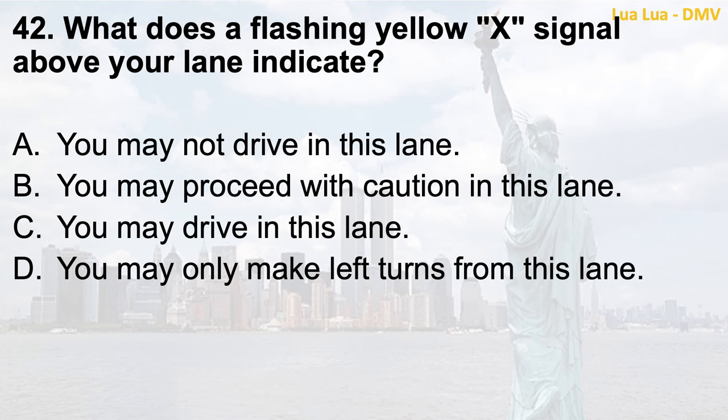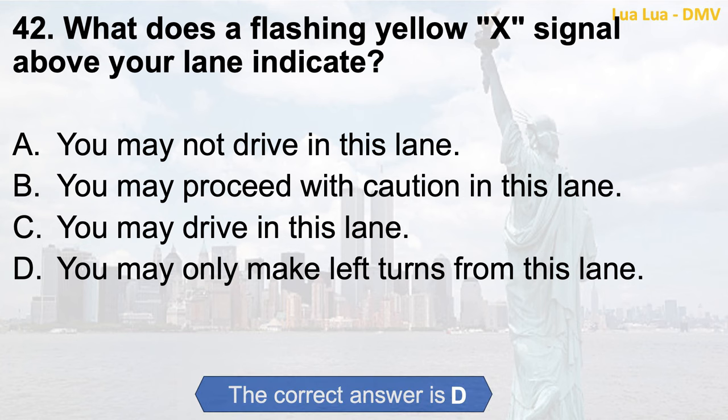Question 42. What does a flashing yellow X signal above your lane indicate? a. You may not drive in this lane; b. You may proceed with caution in this lane; c. You may drive in this lane; d. You may only make left turns from this lane. The correct answer is d. You may only make left turns from this lane.